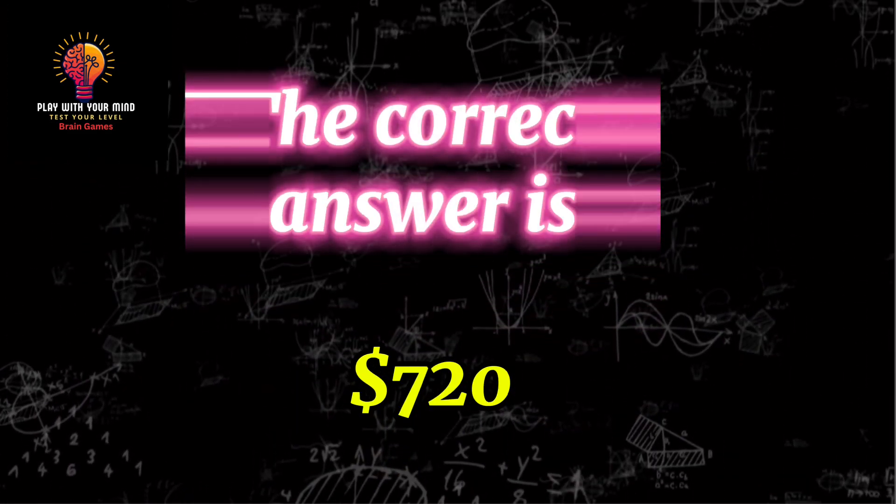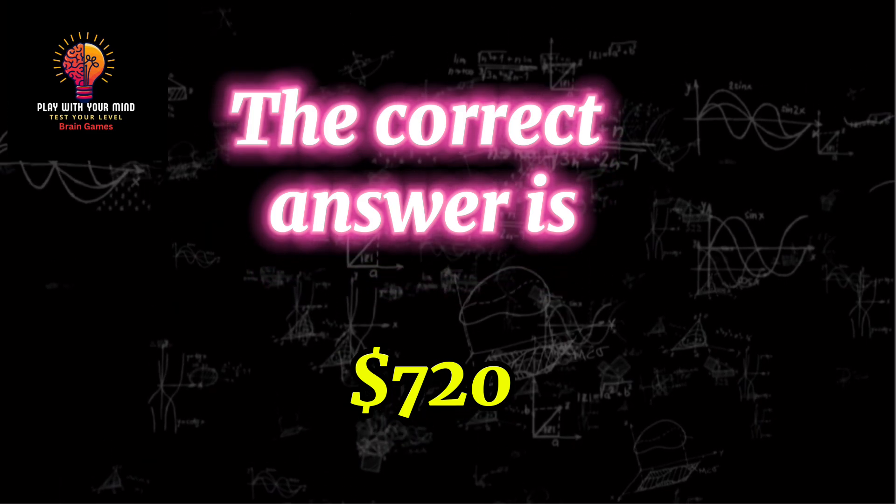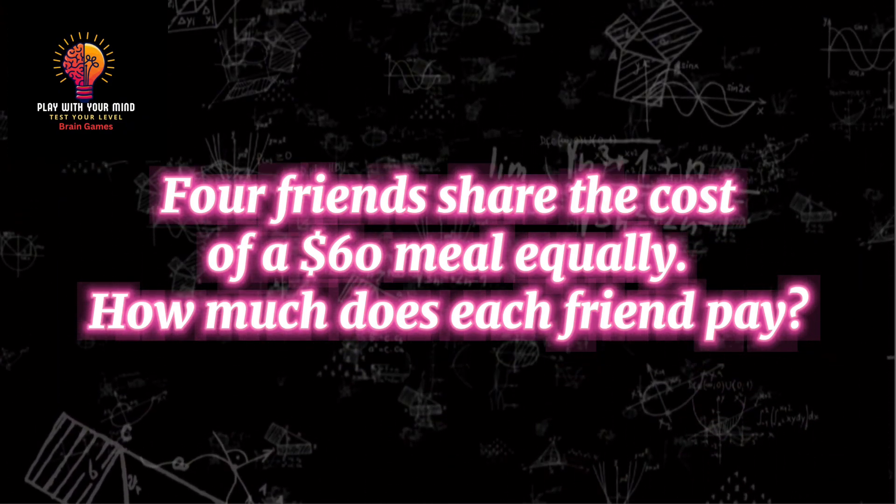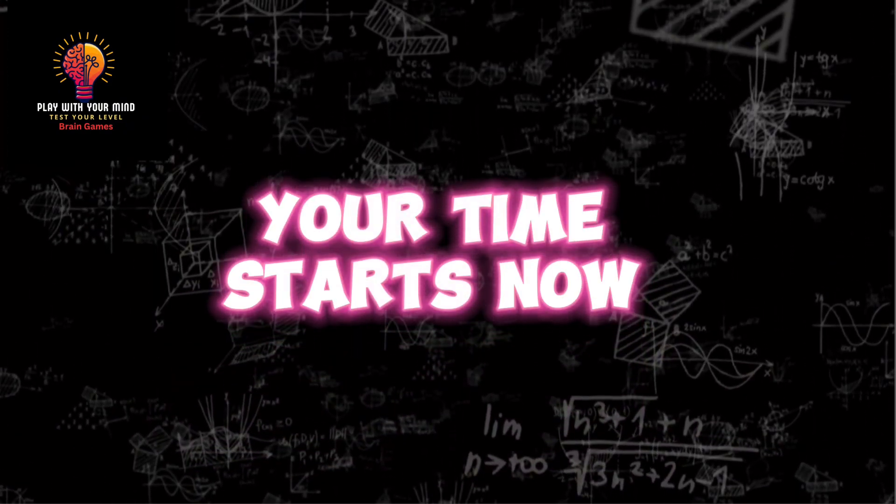The correct answer is 720. Question 10: Four friends share the cost of a $60 meal equally. How much does each friend pay? Your time starts now.